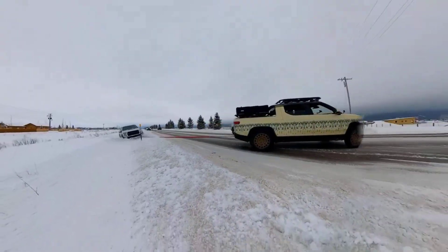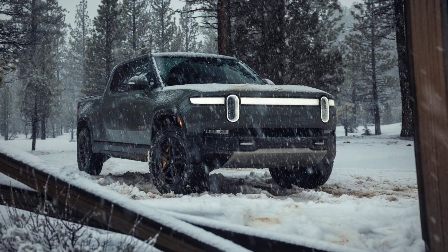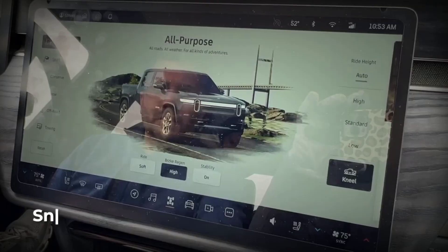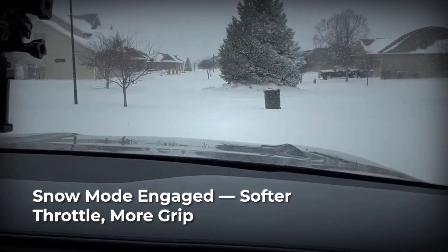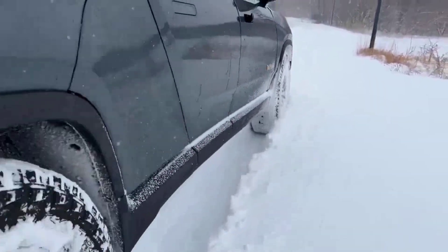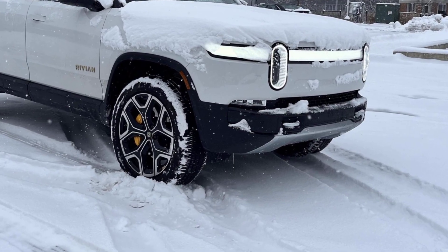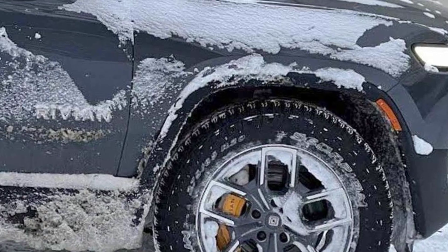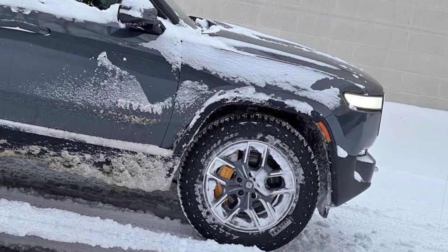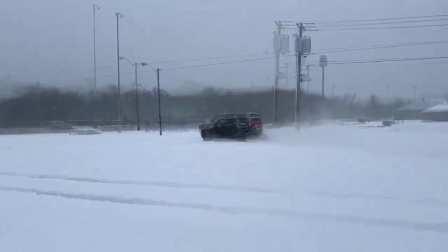Owners have shared stories of pulling stranded pickups out of mountain blizzards and crawling up unplowed driveways while gas SUVs waited for rescue. Activate snow mode, and the software softens throttle response, dialing back the power so you do not break traction when you need it most. It is this combination — sky-high clearance, true per-wheel control, and smart winter software — that makes the R1S untouchable when the weather turns extreme. No other electric vehicle, or gas SUV for that matter, brings this level of go-anywhere confidence to the winter road.